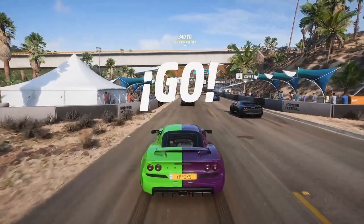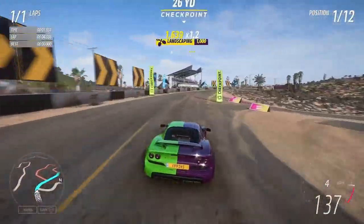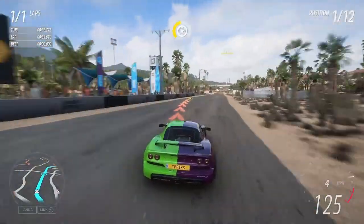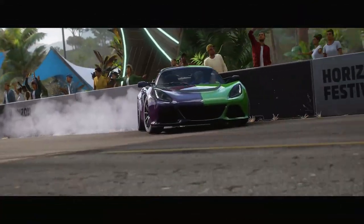Here we go in the Lotus. This race is a one lap wonder and it is locked to the Lotus Exige S — no other car can be picked. All we've got to do is get to the finish line first. As we round the final corner onto the final straight, the Exige has been an absolute joy to drive, and we cross the line in first place.